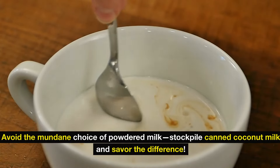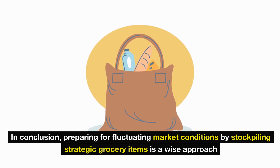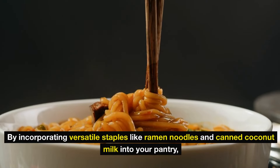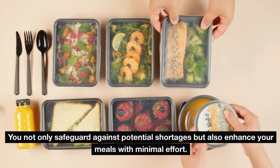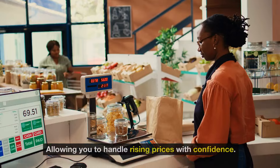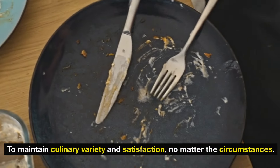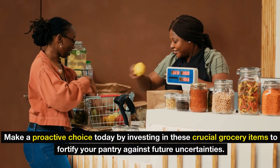Avoid the mundane choice of powdered milk — stockpile canned coconut milk and savor the difference. In conclusion, preparing for fluctuating market conditions by stockpiling strategic grocery items is a wise approach to ensure both sustenance and comfort during challenging times. By incorporating versatile staples like ramen noodles and canned coconut milk into your pantry, you not only safeguard against potential shortages, but also enhance your meals with minimal effort. These items offer the flexibility to create flavorful dishes with extended shelf life, allowing you to handle rising prices with confidence. Make a proactive choice today by investing in these crucial grocery items to fortify your pantry against future uncertainties.